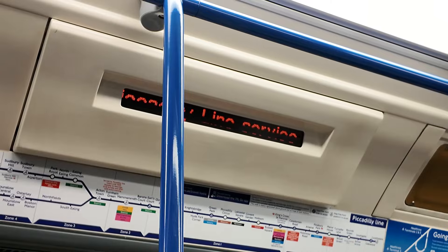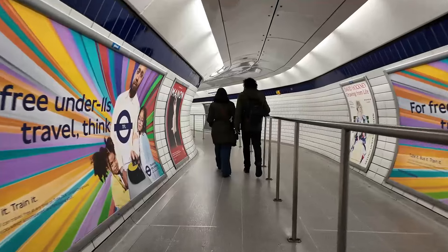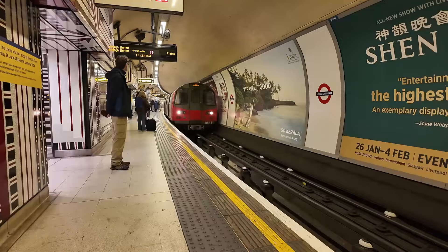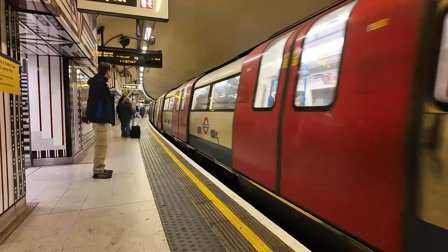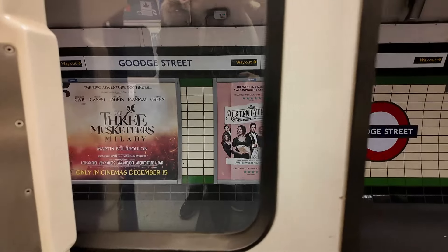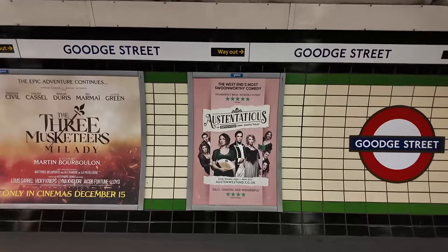This is a Piccadilly Line service to Cockfosters. Alright, I'm leaving the Piccadilly Line now. I did just have quite a fair ride on that train but it shouldn't be too long until I'm at Gouge Street. I'm just going to make my way onto the Northern Line — Gouge Street, Northbound. It was far shorter of a ride on that train, but that has brought me now to Gouge Street.